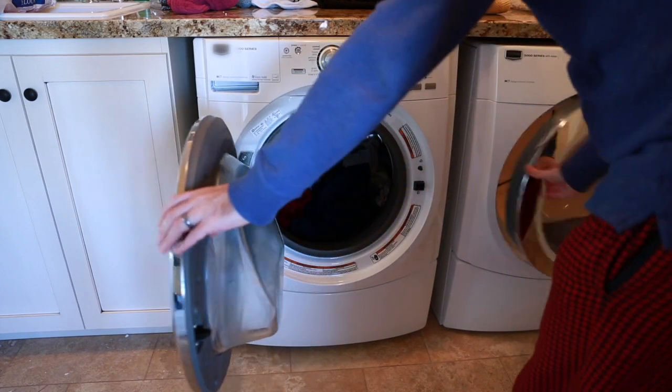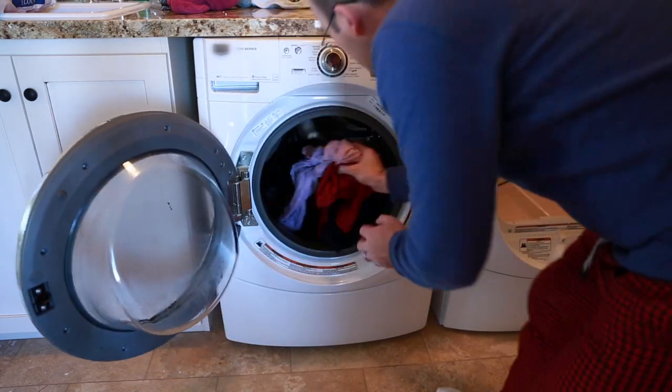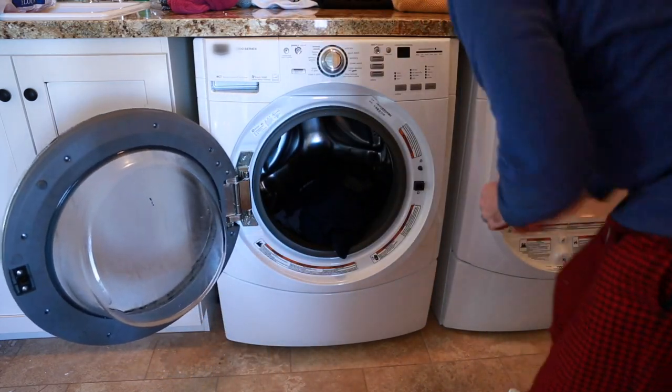Number three is do the laundry. This is not my favorite household chore. However, to have clean clothes to wear, you must do laundry. For present tense, to practice speaking the task, you can say, I am doing the laundry. How about you? Do you like to do the laundry?